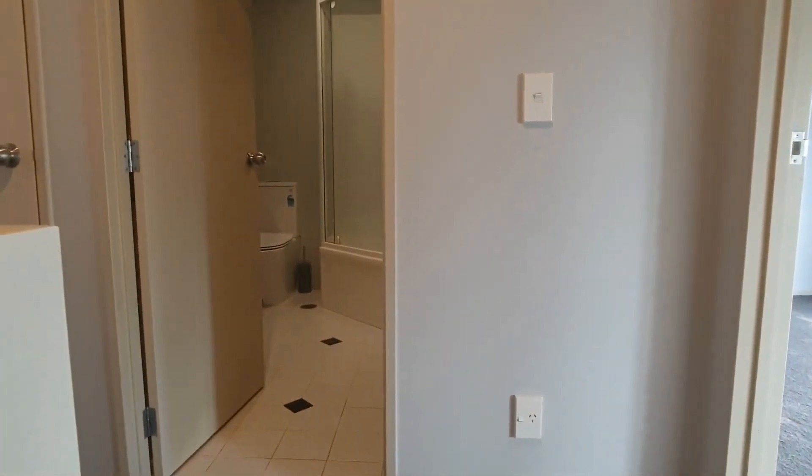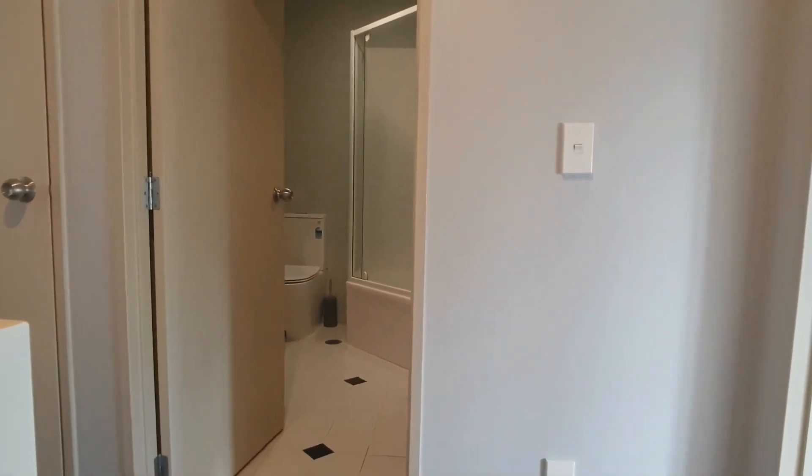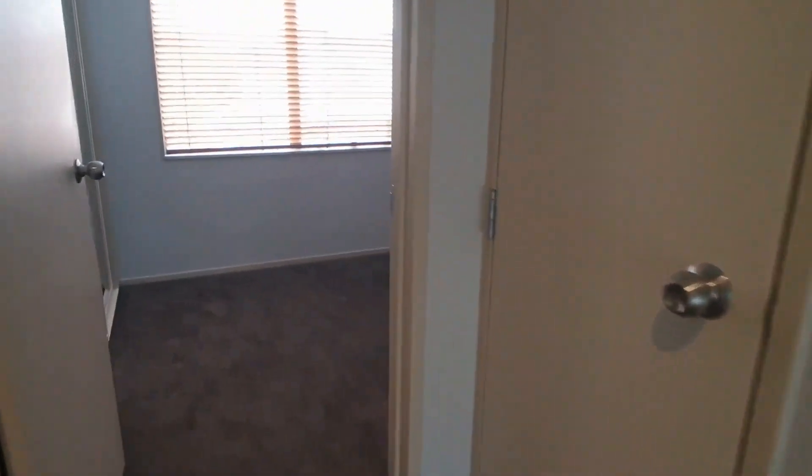Upstairs, to the left is your first bedroom, straight ahead is your bathroom, and to the right is what I would say is your master bedroom. Let's have a look at the left first — the first bedroom. They're all generous.